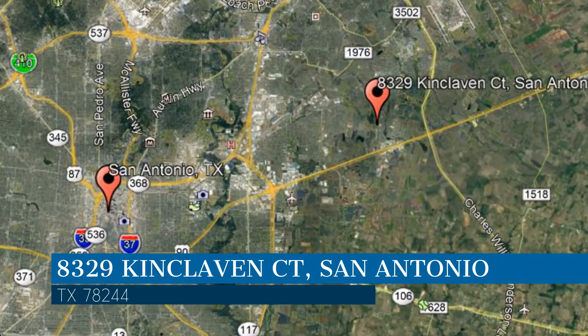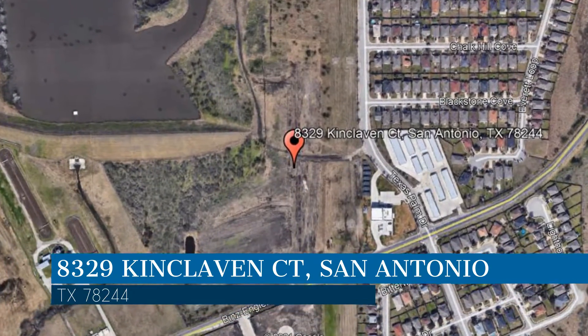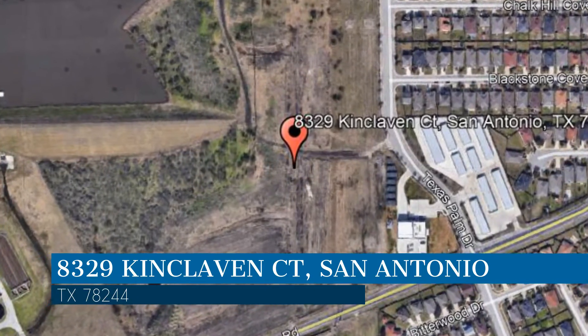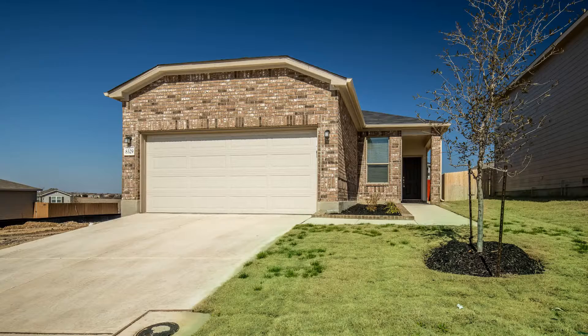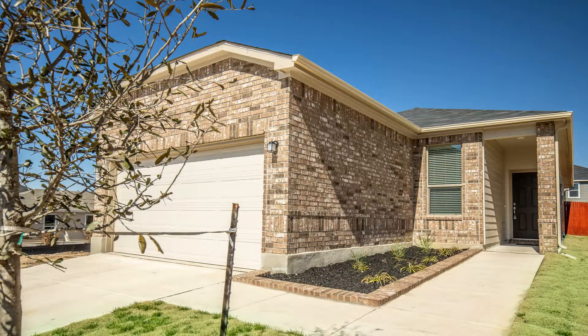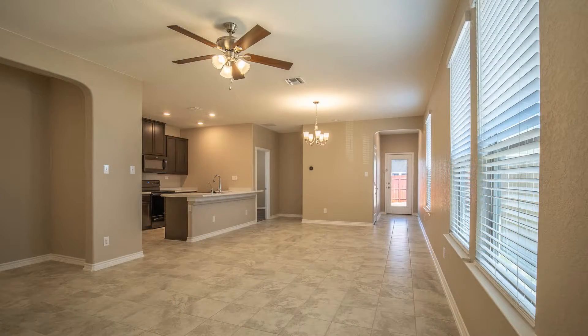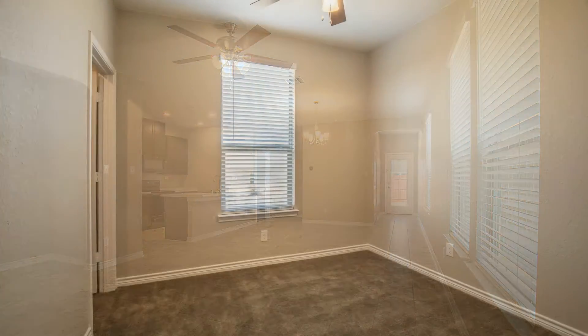This property is located at the address on your screen. If space, light, and location are what you were looking for, then you don't need to look any further. Welcome to this four-bedroom property located just minutes away from Interstate 10 and Loop 1604, with nearby shopping and dining at the Forum at Olympia Parkway.